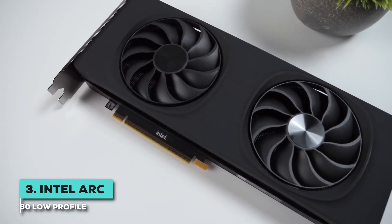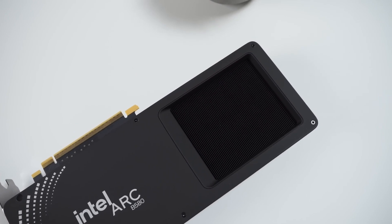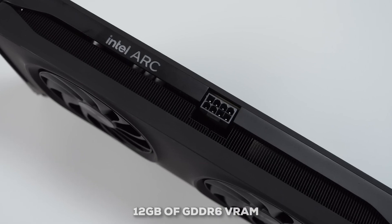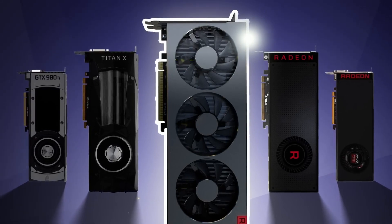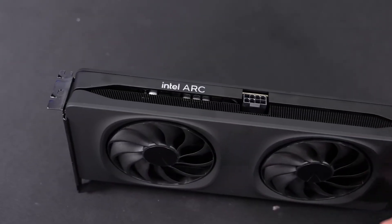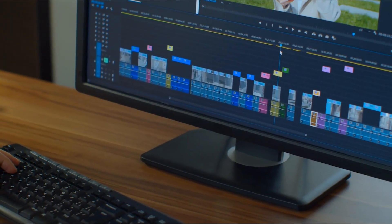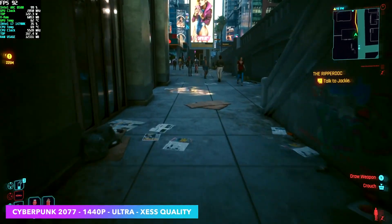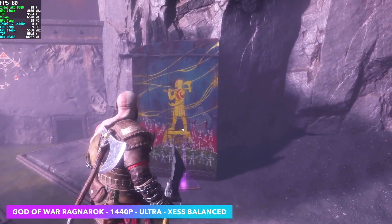Next, we've got the Intel Arc B580 low-profile. Intel might be newer to the dedicated graphics game, but it seems they've really hit their stride with offerings like this. What really makes the B580 LP stand out is the memory — it packs a whopping 12GB of GDDR6 VRAM, quite a bit more than some direct competitors in the low-profile space. That extra graphics memory can make a huge difference for video editing or 3D rendering, helping handle larger files and more complex projects. Intel also has its own upscaling technology called XESS, which works similarly to NVIDIA's DLSS or AMD's FSR, and from what people are seeing, XESS barely lags behind competitively.